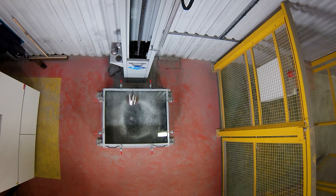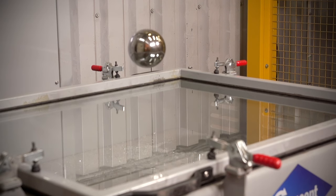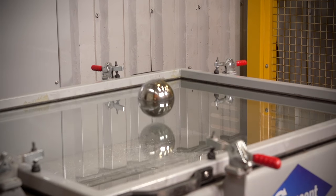The result? Laminated glass is strong enough to withstand the impact of a 4kg steel ball dropped from 3 metres — the P2A standard.